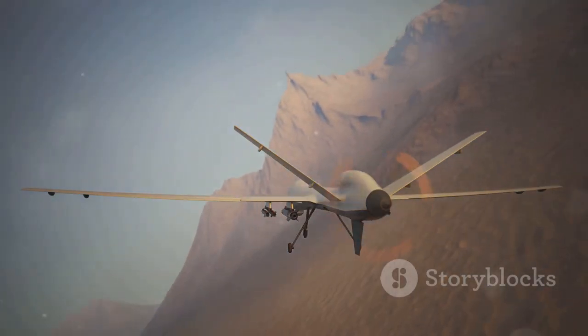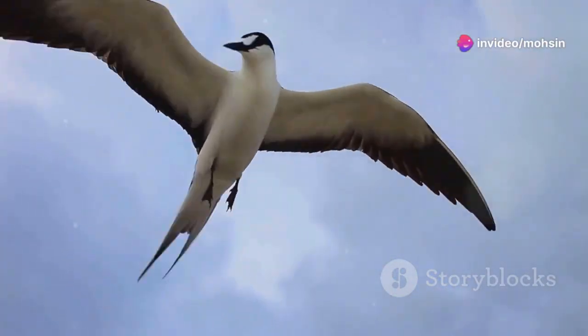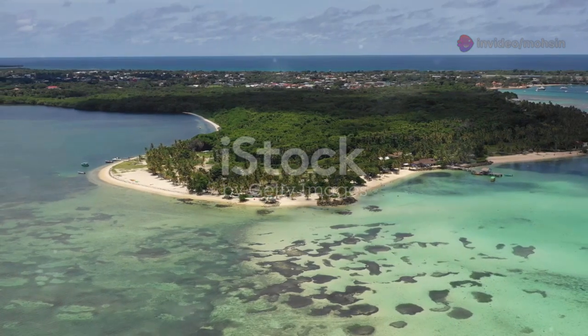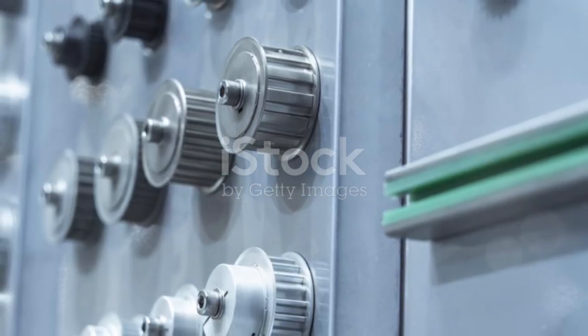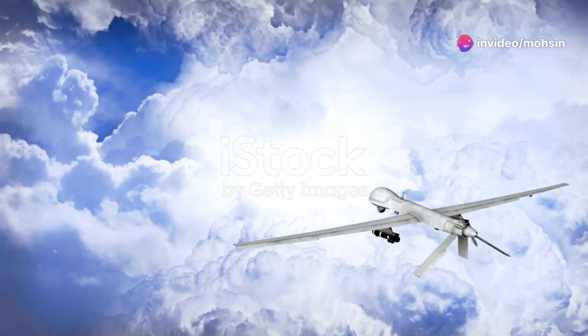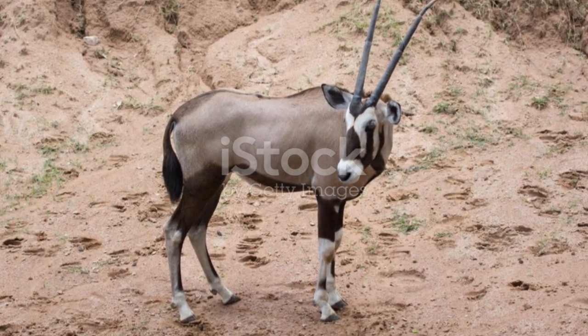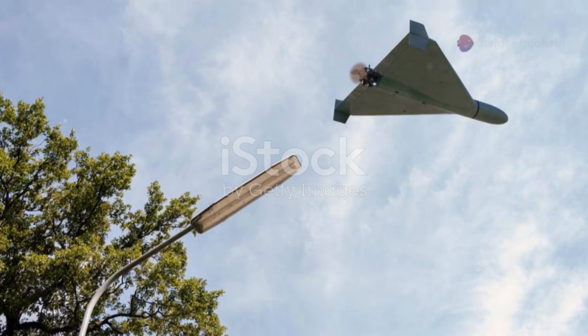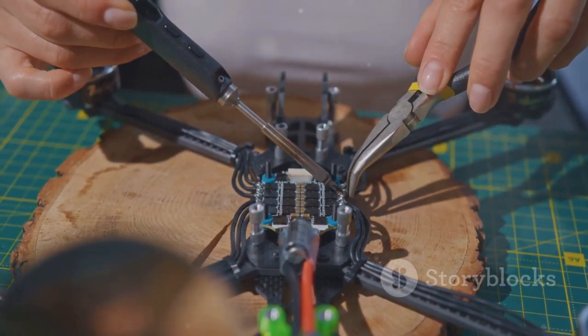Then there's the flapping mechanism itself — the heart of the ornithopter. It's not just a simple up-and-down motion. A bird's wingbeat is a complex three-dimensional movement; the wings twist and change shape throughout the stroke. Engineers design intricate systems of cranks, gears, and linkages powered by tiny efficient motors to mimic this. Some designs even replicate the way feathers separate on the upstroke to reduce drag — like building a tiny robotic bird skeleton and muscle system. These drones also need sophisticated onboard computers and sensors.